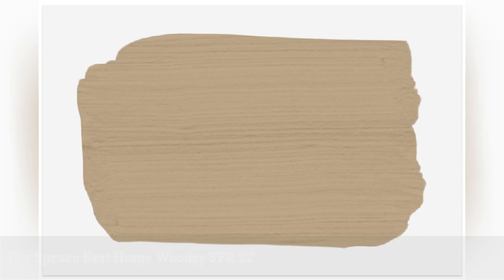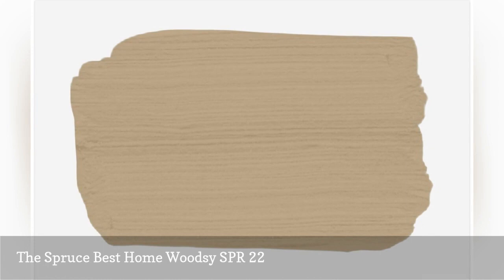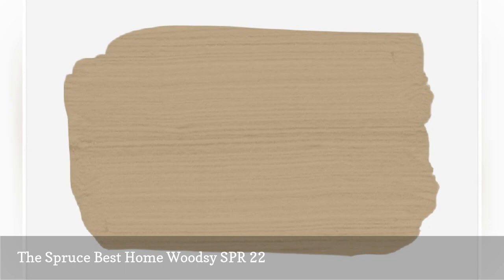The Spruce Best Holmes Woodsy is a gorgeous paint color that toes the line between beige and taupe, thanks to a super soft orange undertone. It's a great option for rooms with warmer accents, as it pulls the colors out nicely.